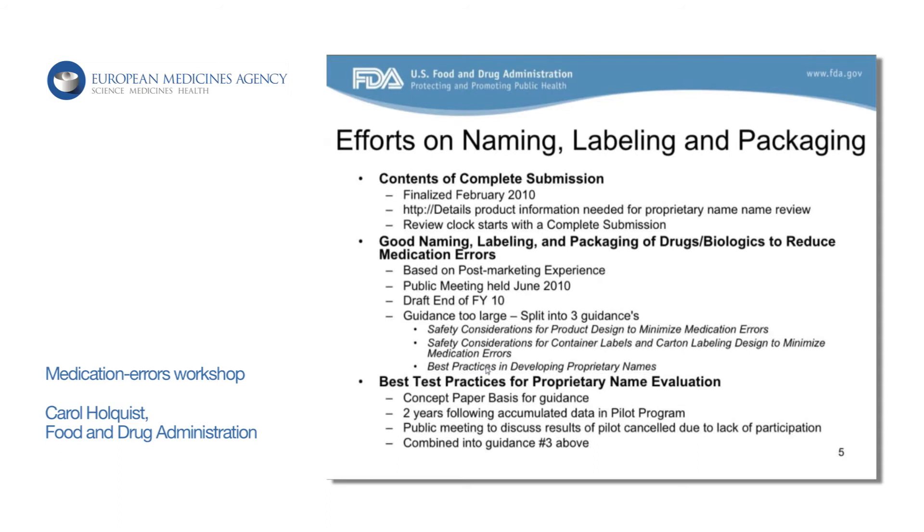Our first guidance that we issued was called Contents of a Complete Submission. That really just gave details on how to submit a proprietary name to the FDA for review. We now review these proprietary names prior to marketing, and they're under what's called the PDUFA clock, so we have a review time that we're required to review these names in.